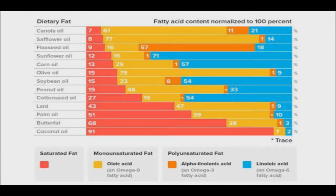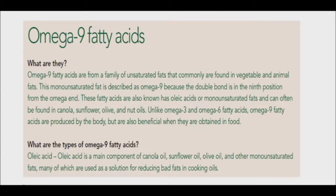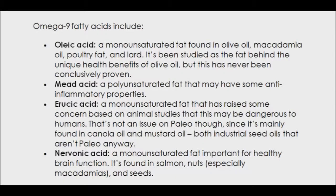Omega-9, or monounsaturated oleic acid, is a non-essential fatty acid produced naturally by the body whenever there is enough of either omega-3 and omega-6 essential fatty acids. However, if you do not have enough omega-3 and omega-6, then you should get omega-9 from your diet. This fatty acid plays a role in promoting heart health by supporting healthy, balanced cholesterol levels and improving immune function. Omega-9 fatty acids are found naturally in olive oil, pecan oil, and pine nut oil.